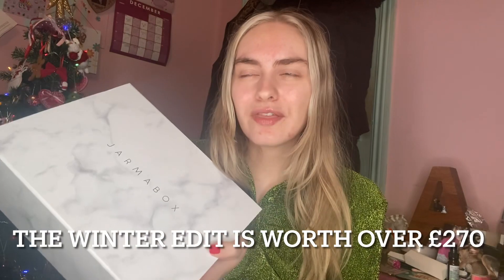Today I have got the winter edit of Jama Box and I'm so excited. Jama Box is a quarterly subscription box service, so you'd get a spring, summer, autumn, and winter box. It is pajamas — clue's in the name — plus beauty treats as well. It is slightly on the pricier side but you get so much for your money. This box costs £55 every three months.